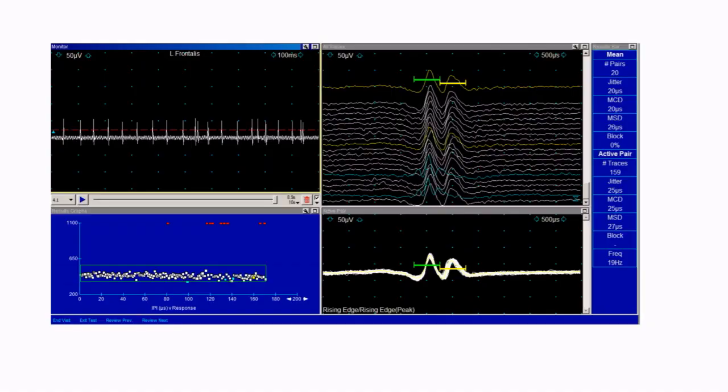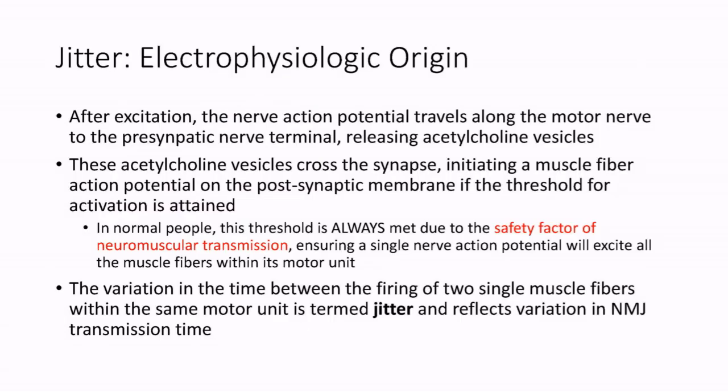Here there is a picture of one of her pairs on single fiber EMG. To review, a motor nerve fires and sends a signal distally exciting all the muscle fibers within its motor unit at more or less the same time. The variation in the time between the firing of two single muscle fibers within the same motor unit is termed jitter and reflects variation in neuromuscular junction transmission time.